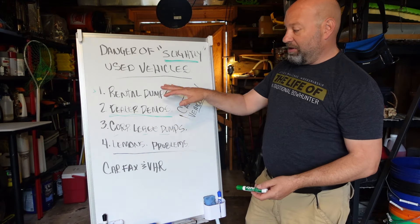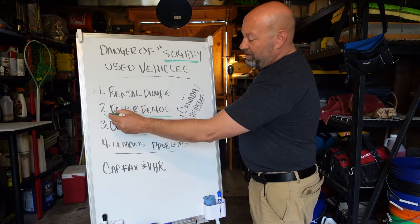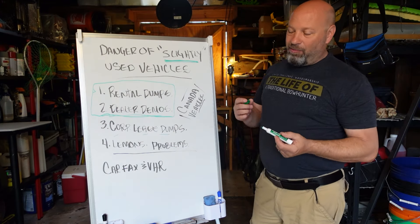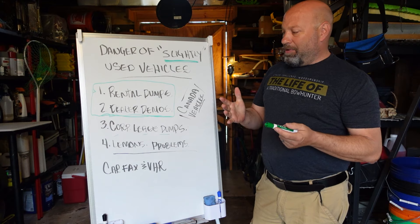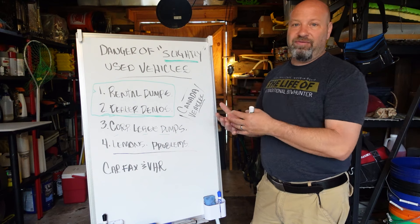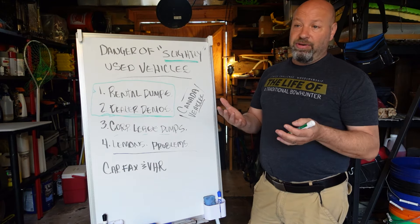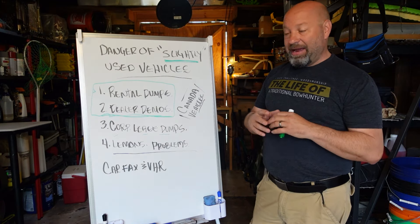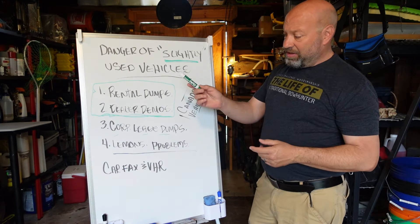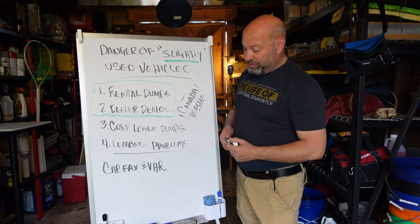Of the ones on this list, the last couple are not as bad as the rental dumps and dealer demos — those are your really dangerous ones, in my opinion. The dealer demo is not super dangerous either, but remember: dealerships don't think of a car as a car. They don't care about it — to them it's a dollar sign, a commodity. As long as it looks shiny on the outside, somebody will buy it. So these are the two I prefer to stay away from the most, and this one also I don't want too much to do with.